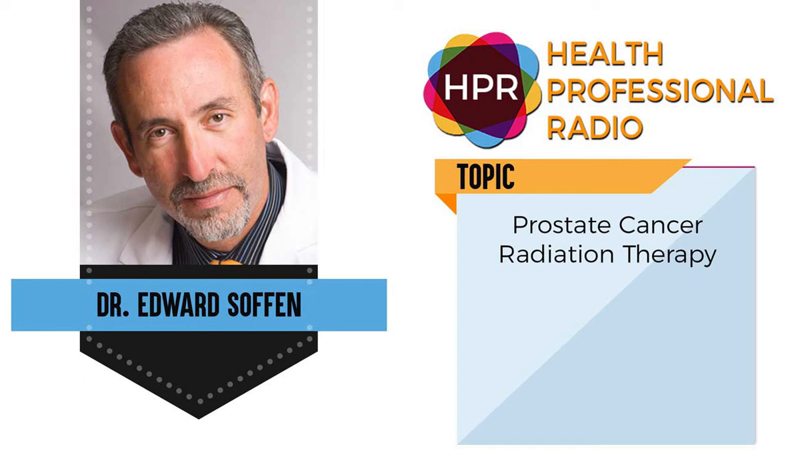We'd like to go online and learn a lot more about ProCure. Where can we do that? If you Google ProCure therapy or proton radiation in Somerset, New Jersey, our website will come up, or they can go to PrincetonRadiationOncology.com, where there's a whole section of all of our prostate cancer treatment options as well as a link to ProCure.